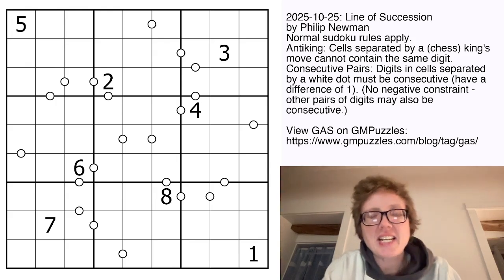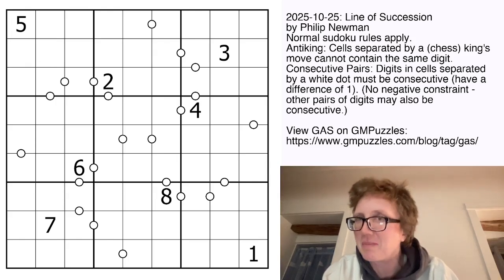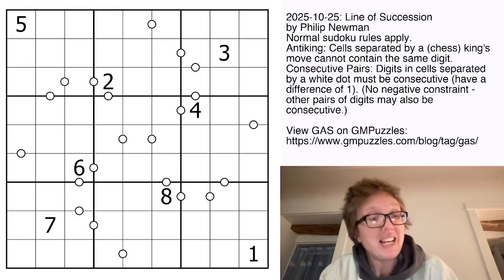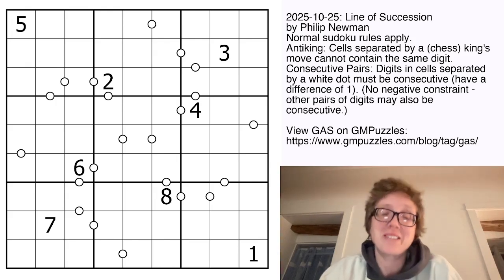This is a consecutive pairs anti-king Sudoku, and it is really important to remember that it has an anti-king rule, because I failed to do this on my first attempt at solving it and got completely stuck and got really, really mad at Philip, and had to go back and re-read the rules, just like we tell you guys to do all the time. But now I've got my head around the fact that this is anti-king, I should be able to show you how to solve it.